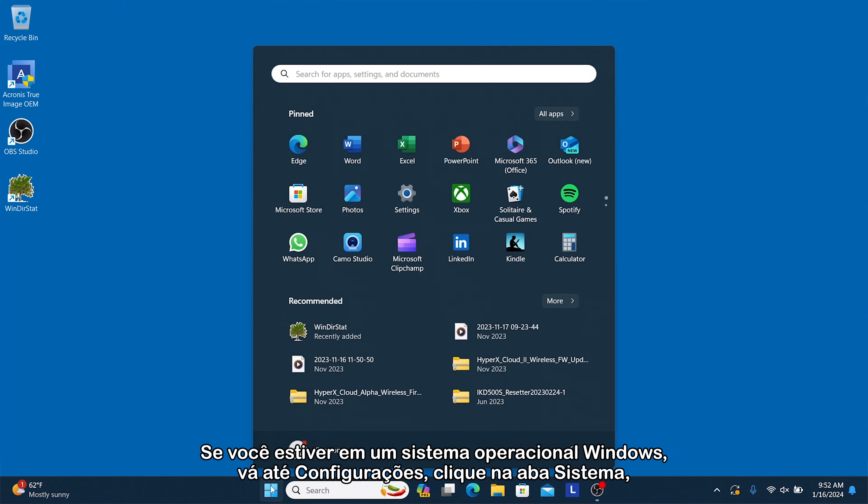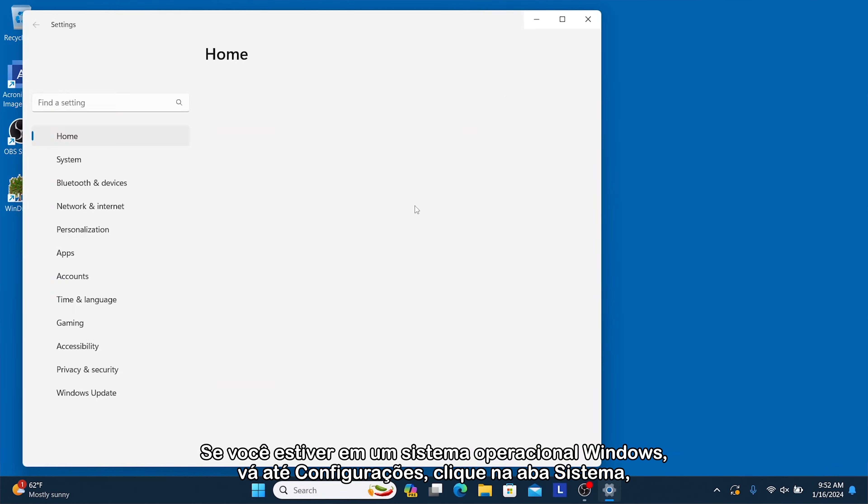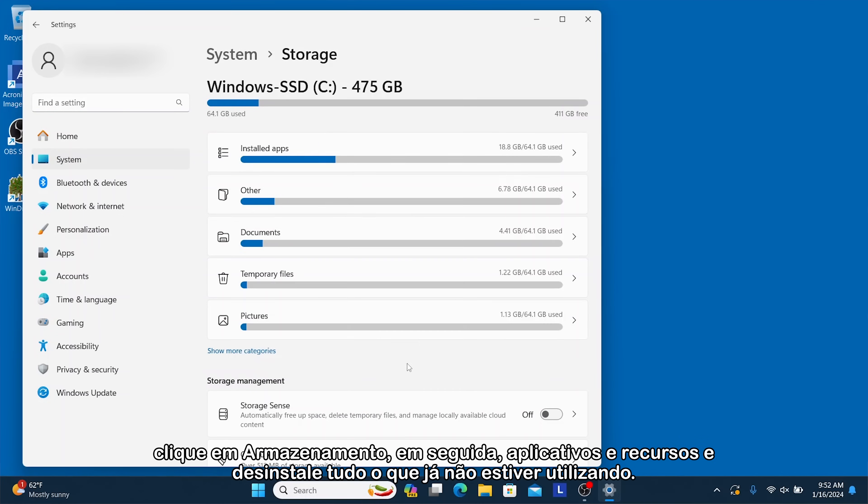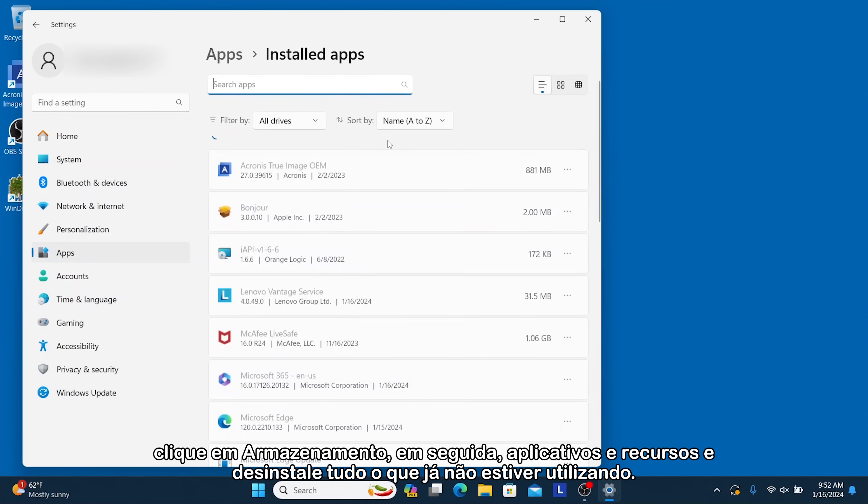If you're on a Windows operating system, go into your Settings, click on the System tab, click Storage, then Apps and Features, and uninstall anything you are no longer using.